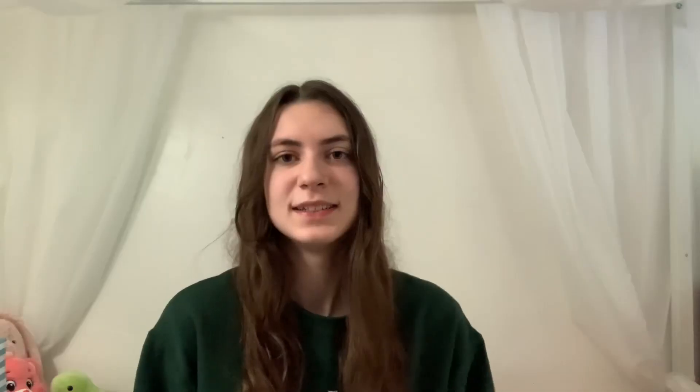One of the most recent pieces that I got was this black skirt from Hollister and I'm super excited to wear it.